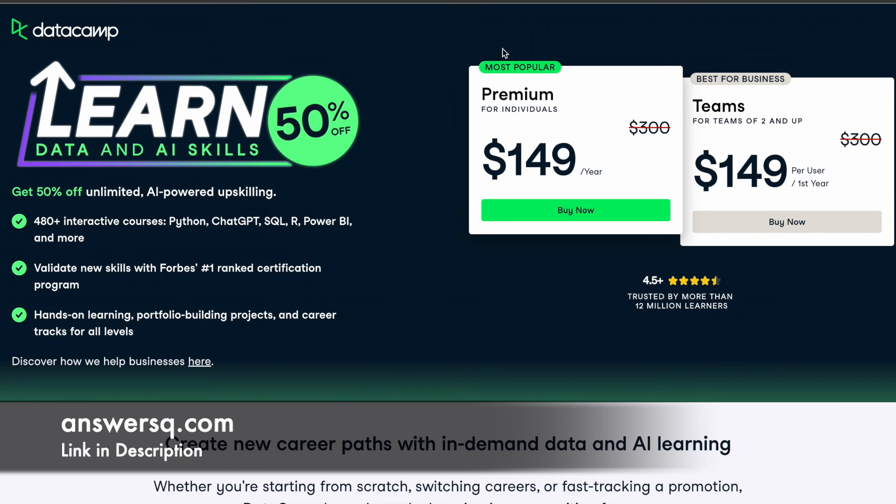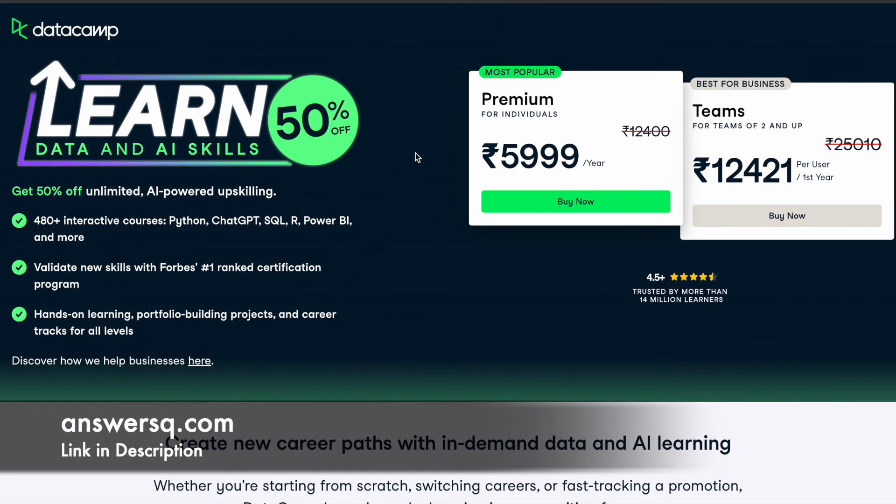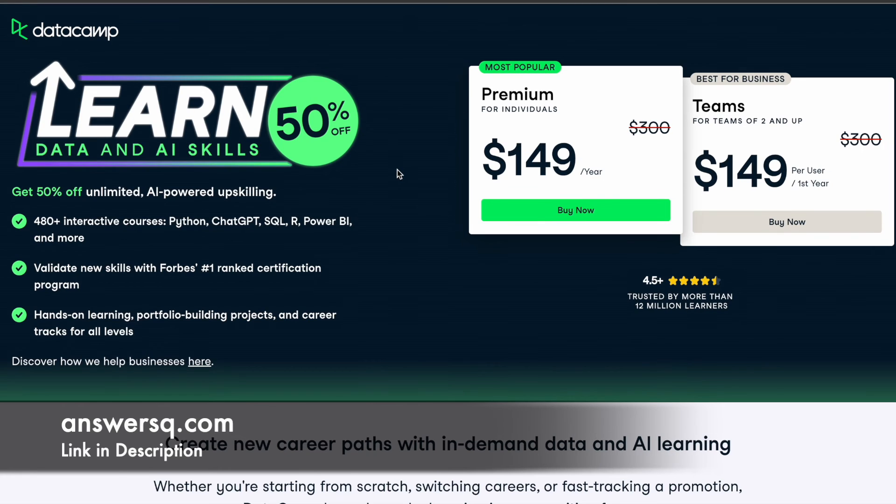The pricing will be different in different regions — what you see here is the US pricing. If you are from India, the price will be 5999 rupees per year. If you are from any other country, click on the link in the description and come to this page, where you will see the price in your own local currency.